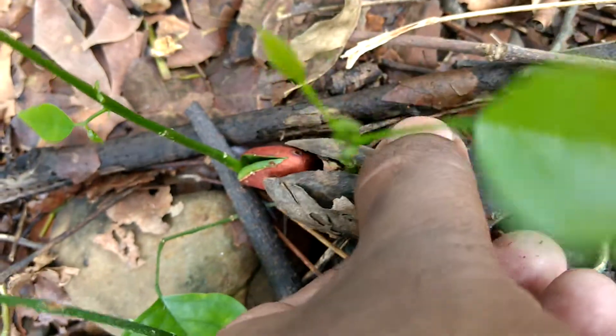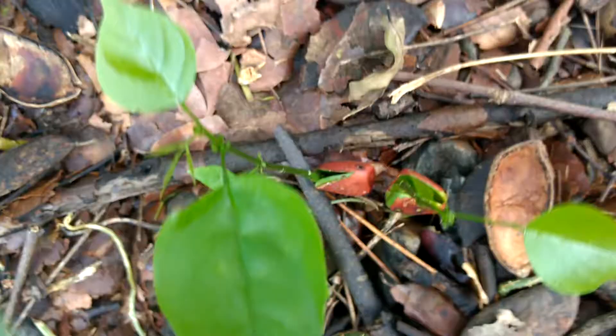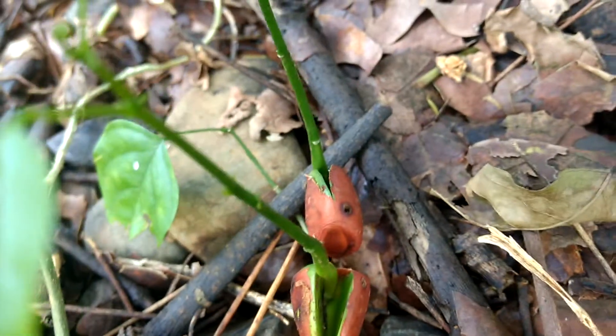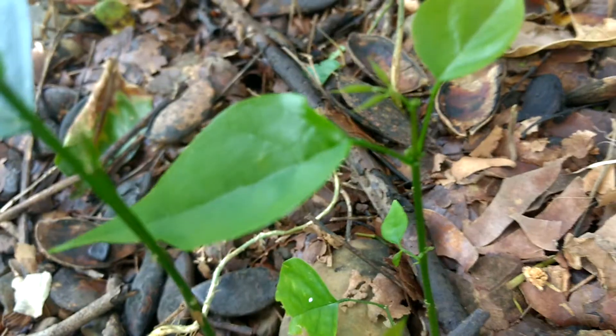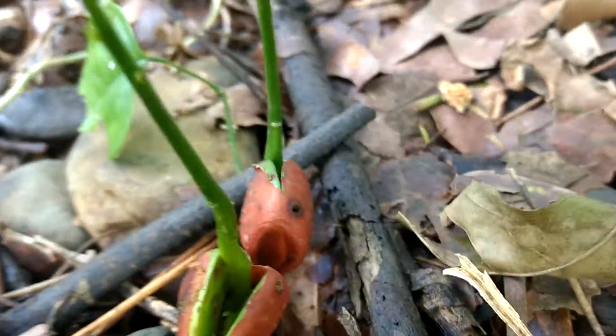The seedling has come out — you can see how nice it is. It's a pongam tree, a dicotyledonous angiosperm plant. You can see the brown tegmen, and the cotyledon inside. It has given rise to the shoot portion, turning into a plumule, turning into a shoot.